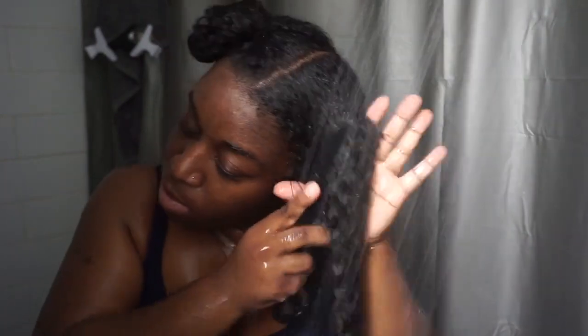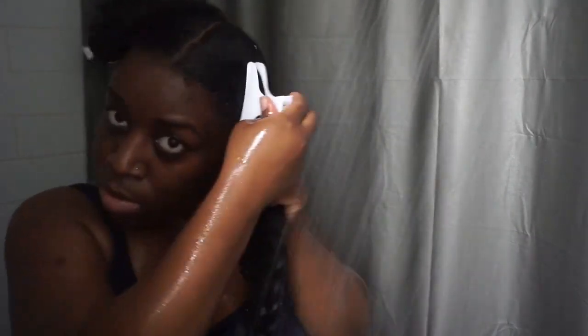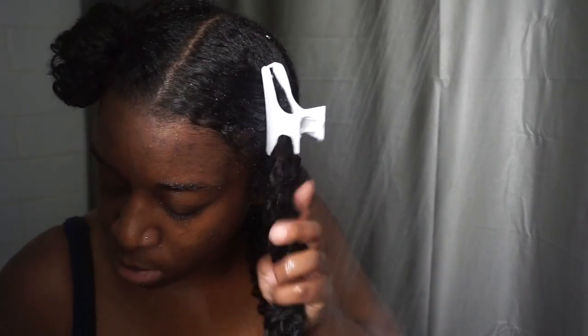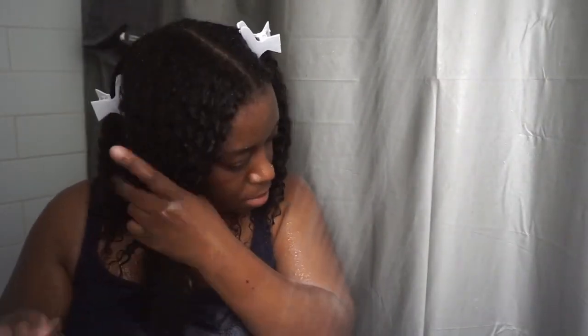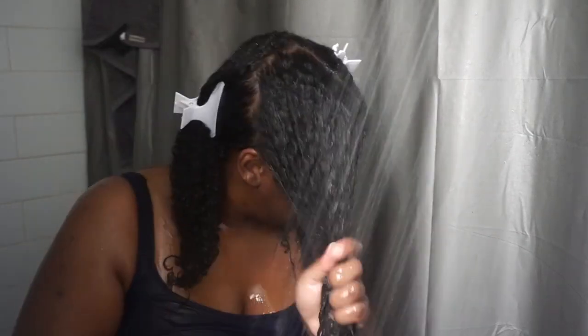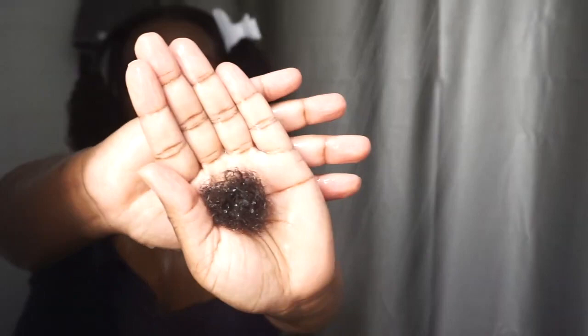Once I finished detangling each section I clipped them away — sometimes I put them in a bun but it depends on how I'm feeling. Look at my roots, they are so nice and moisturized and shiny. The product also does not shrink up your hair — it actually felt like it elongated my hair, which is another plus since we already deal with shrinkage. I'm happy to say that my hair did not shed much with this — this is three weeks worth of shedding.